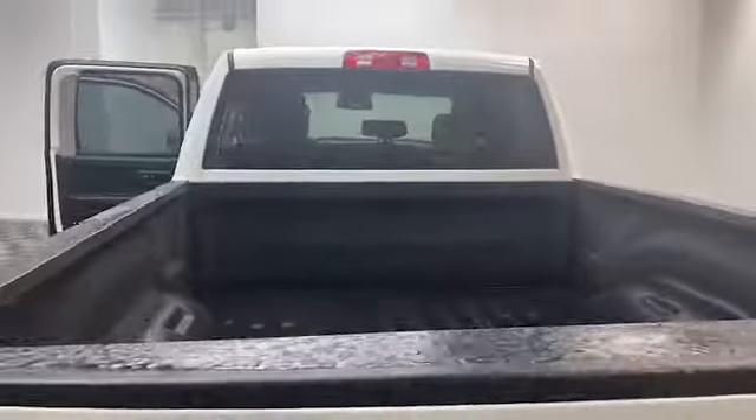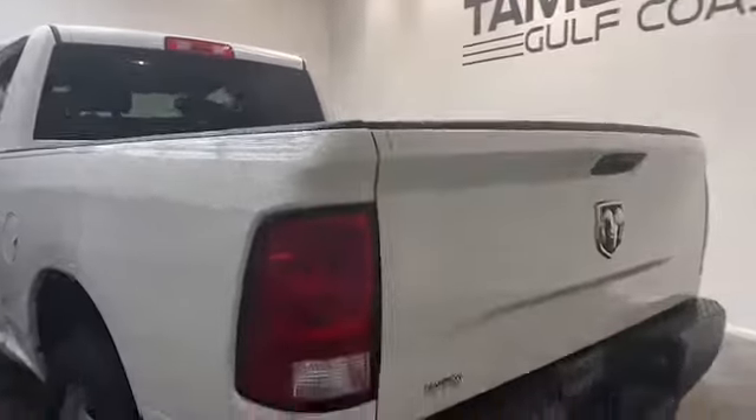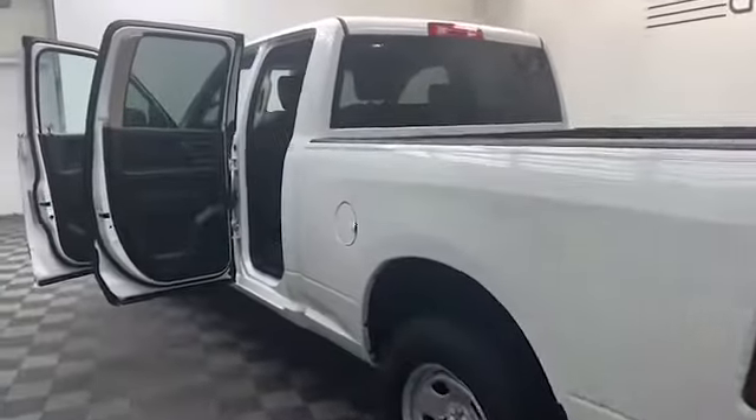On the inside, we have comfortable cloth seating for five, an auto-dimming rear view mirror, power windows, and power door locks.